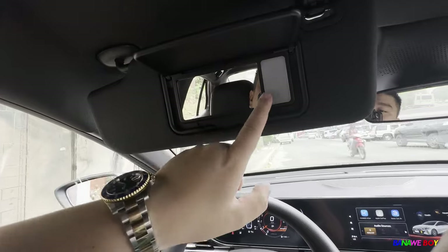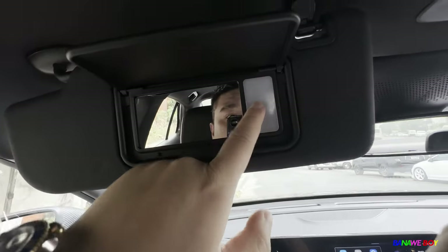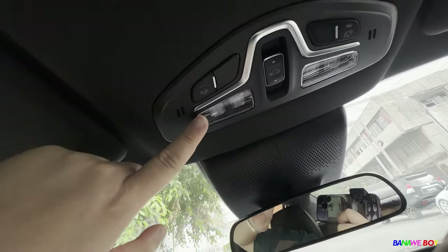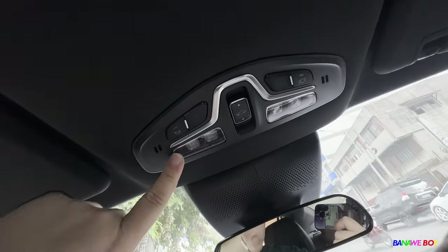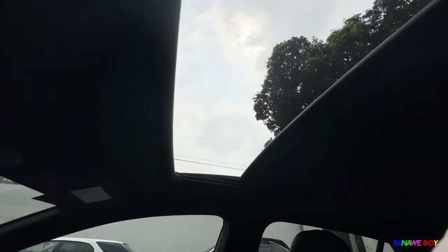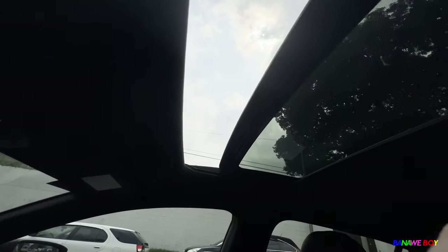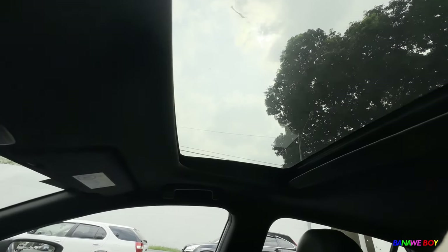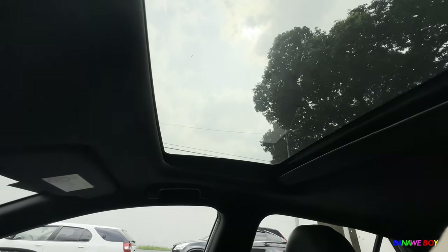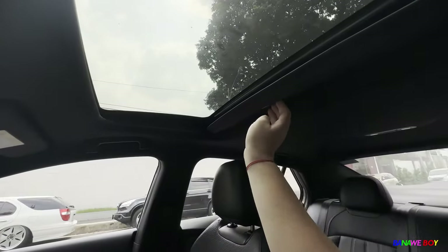Airbag is right here. One downside for the mid variant — it has no ambient light, though the fixture is there. I love the sunroof — you can open it and let in the sun, you can close it, and it also tilts. The black ceiling is amazing — I really love it.